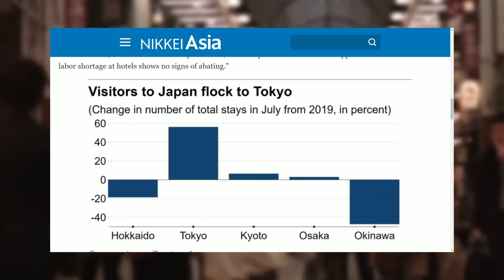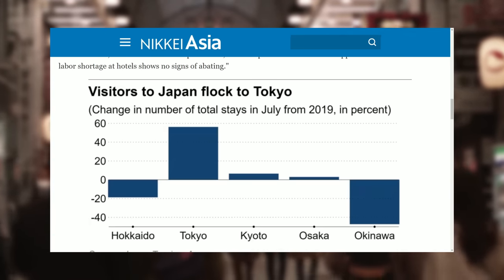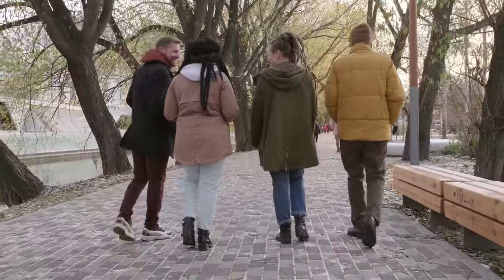Osaka and Kyoto only saw slight increases to their hotel stays compared to pre-pandemic tourism, and even famous areas like Okinawa and Hokkaido saw drastic drops from their 2019 levels. So as I've mentioned time and again, if you want a good deal for a hotel in Tokyo, you need to book sooner rather than later. The longer you wait, the fewer options you'll have, which could force you to pay much more than you'd like. And if you're staying with four or more people, you'll definitely need to book much further in advance.